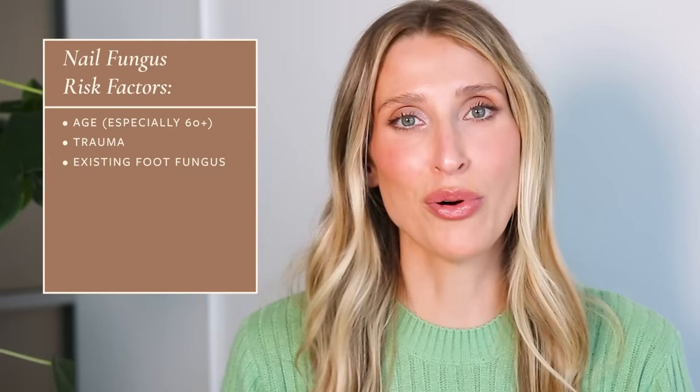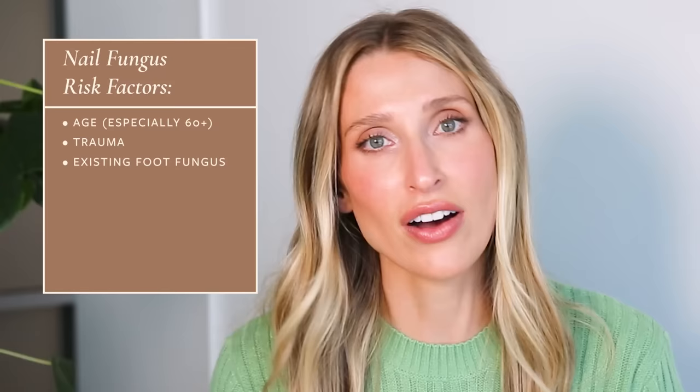Other things that increase your risk of developing onychomycosis include having foot fungus. It is so important that if you're trying to get rid of fungal nails, you're treating any fungus that's on your body. There are also other health conditions that predispose you to foot fungus, including diabetes, obesity, immunosuppression because of a medical condition or drugs used to treat that condition, as well as inflammatory skin disorders like psoriasis and lichen planus.